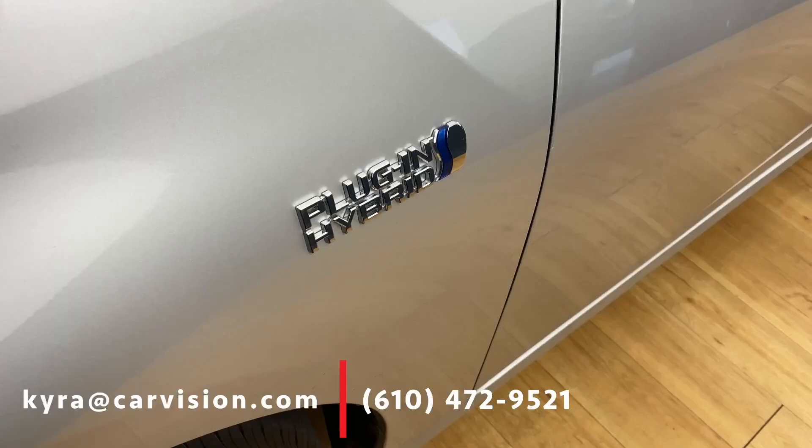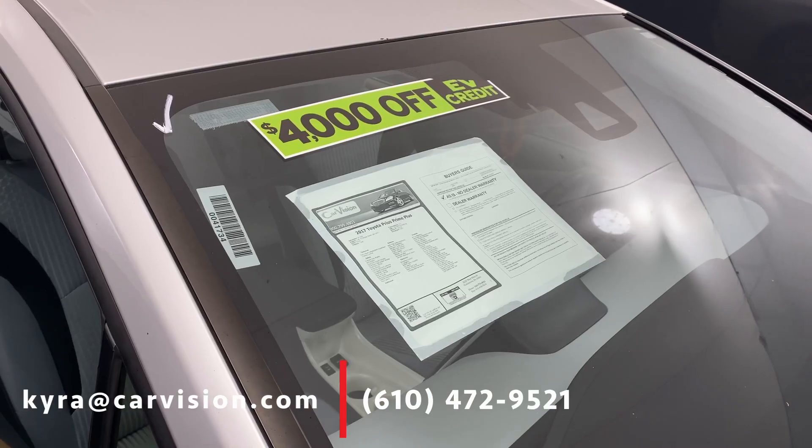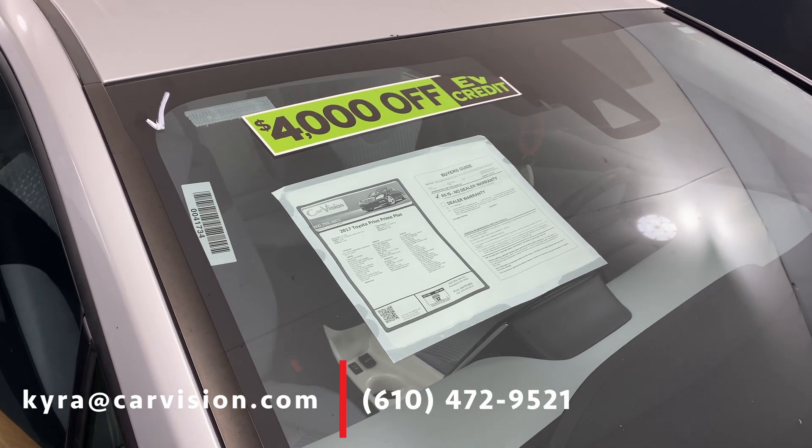Plus, look at all this space! Not only will you save money on gas, but you get the $4,000 federal EV credit right here at the store.